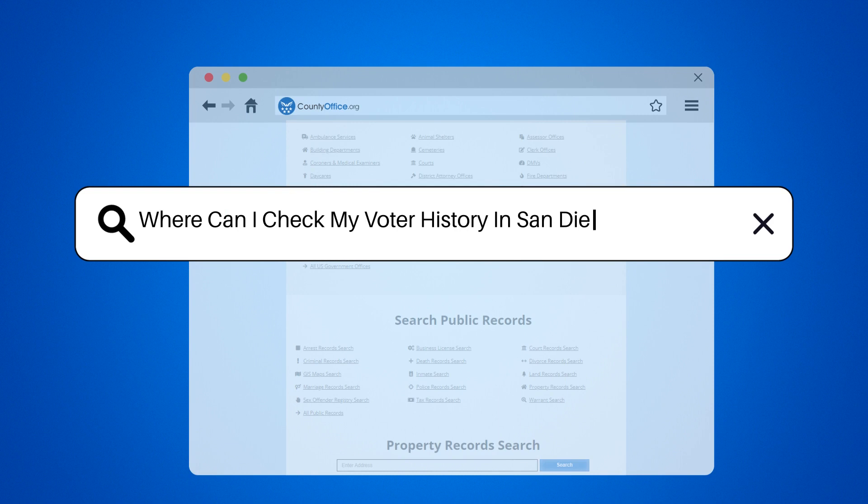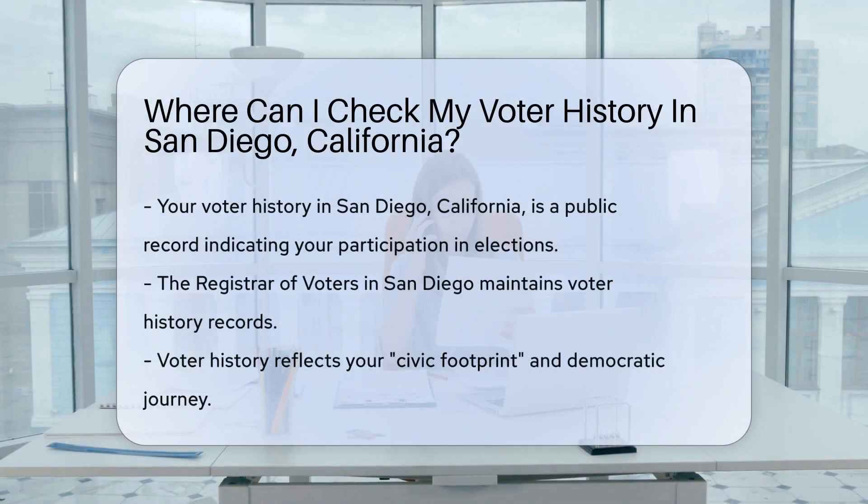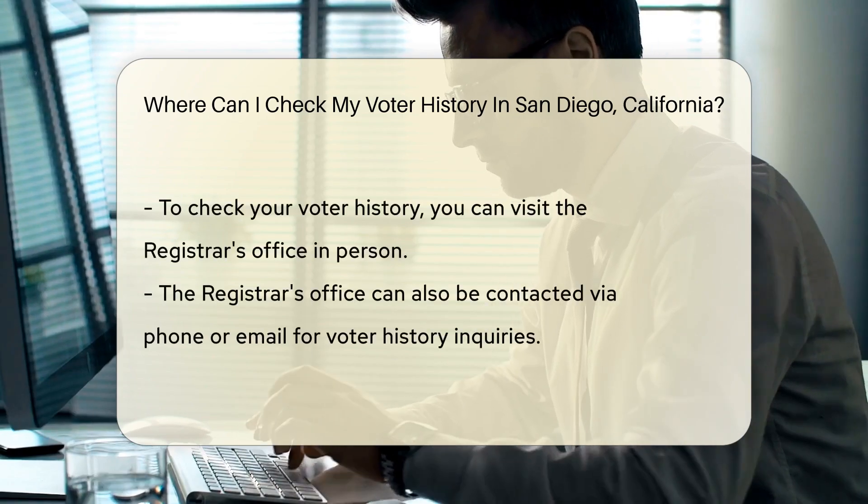Where can I check my voter history in San Diego, California? Curious about your voting track record? Your voter history is a public record. It reflects your participation in elections over the years — think of it as your civic footprint. In San Diego, California, this information is maintained by the Registrar of Voters. It's like going back in time to see your democratic journey, just without the time machine.